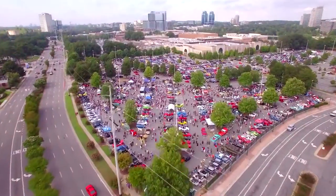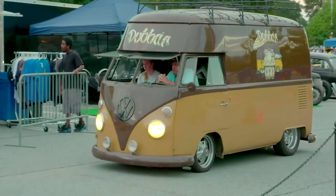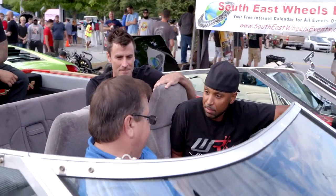One of the things I like most about Caffeine and Octane events is you never know what vehicles you're going to find here. We're in a boat car. My wife made a bet with me I couldn't build it.